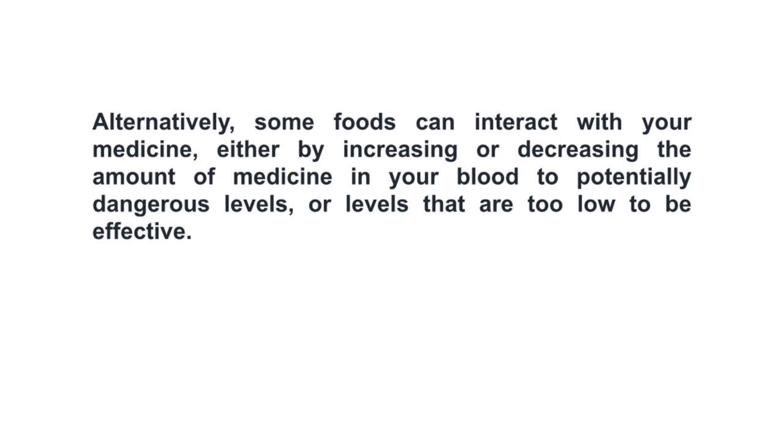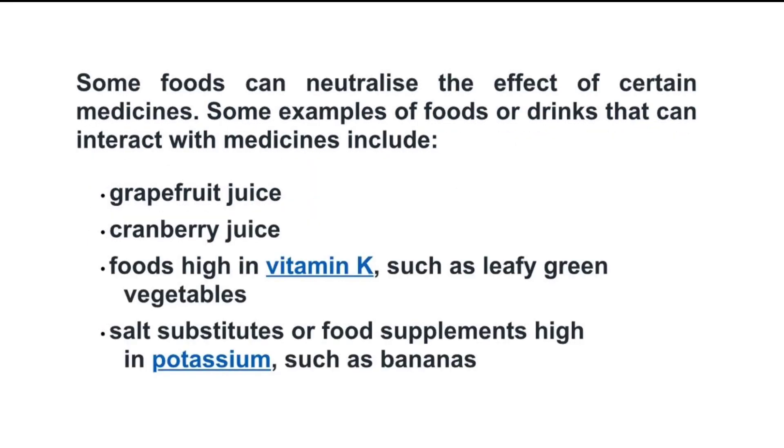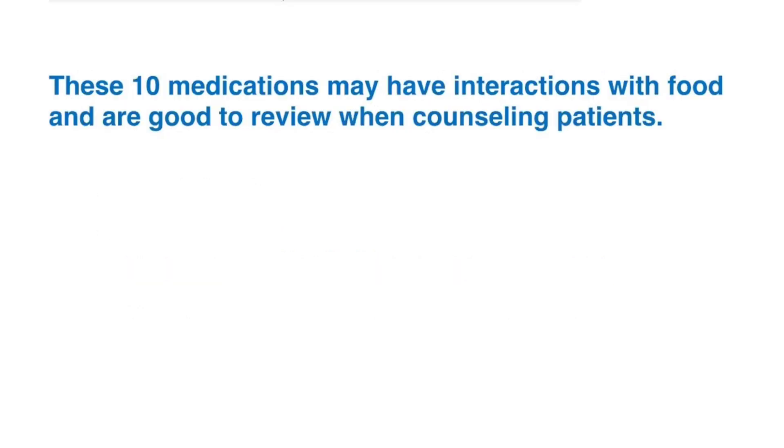Some foods can neutralize the effect of certain medicines. Examples of food or drinks that can interact with medicine include grapefruit juice, cranberry juice, foods high in vitamin K such as leafy green vegetables, salt substitutes, or food supplements high in potassium such as bananas. These 10 medications may have interactions with food and are good to review when counseling patients.